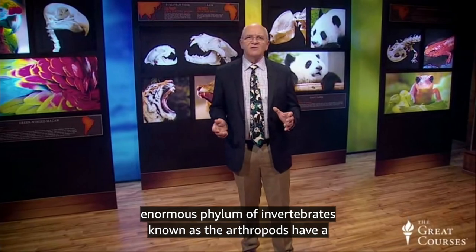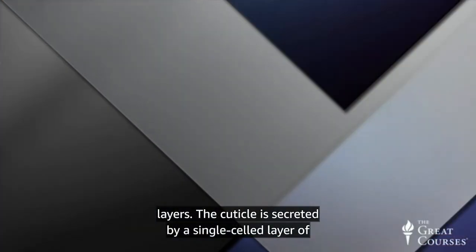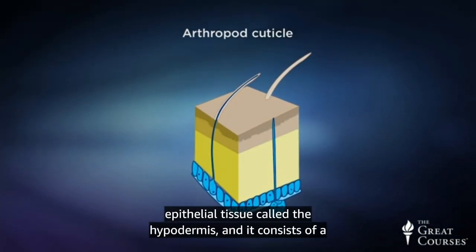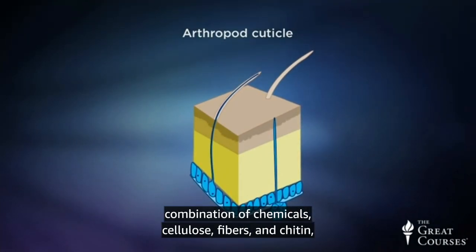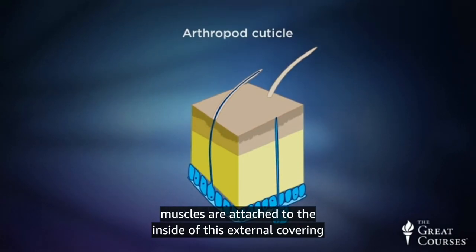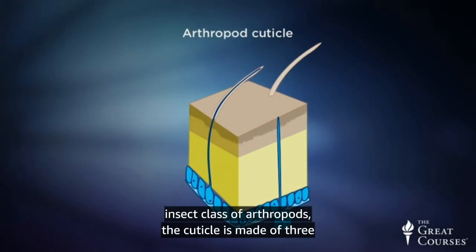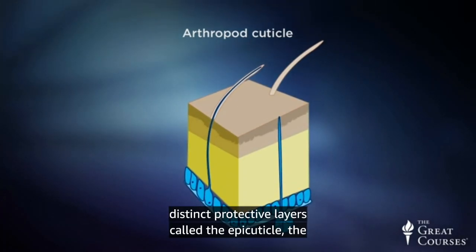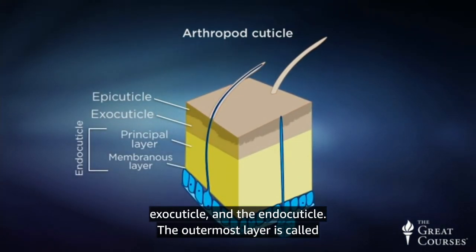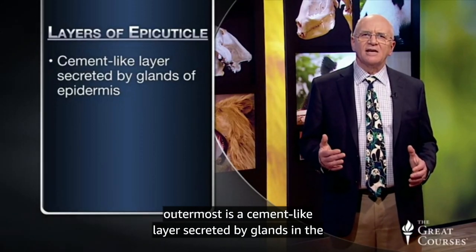The enormous phylum of invertebrates known as the arthropods have a cuticle, a protective covering with living and non-living layers. The cuticle is secreted by a single-celled layer of epithelial tissue called the hypodermis, and it consists of a combination of chemicals, cellulose, fibers, and chitin, and is a complex type of integument. The arthropod's muscles are attached to the inside of this external covering, which also serves as a supportive exoskeleton. In the insect class of arthropods, the cuticle is made of three distinct protective layers called the epicutical, the exocutical, and the endocutical.